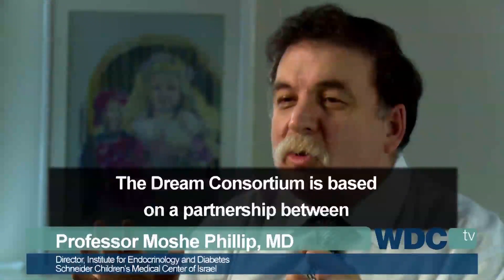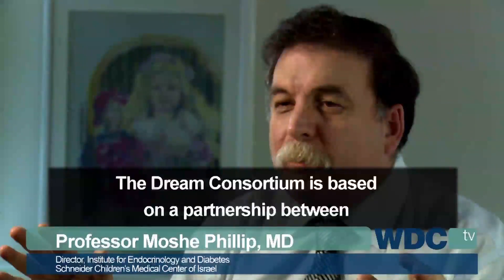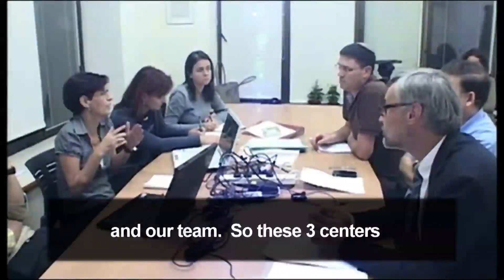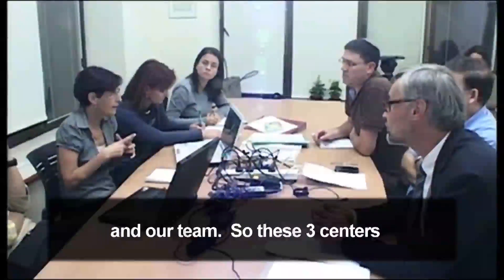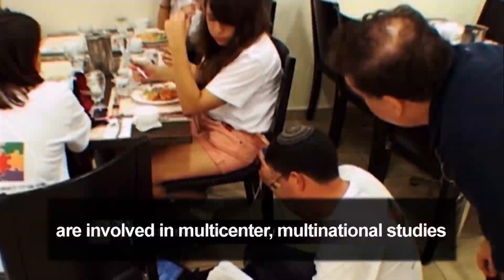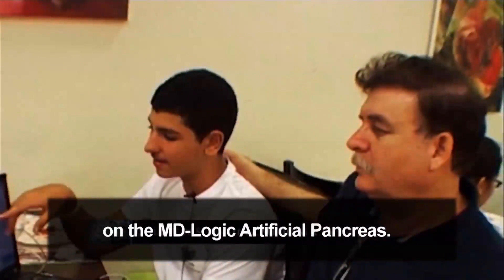The DREAM consortium is based on a partnership between Germany with Professor Thomas Dane, Slovenia with Professor Tadeba Telino, and our team. These three centers are involved in multi-center, multi-national studies on the MD-Logic artificial pancreas.